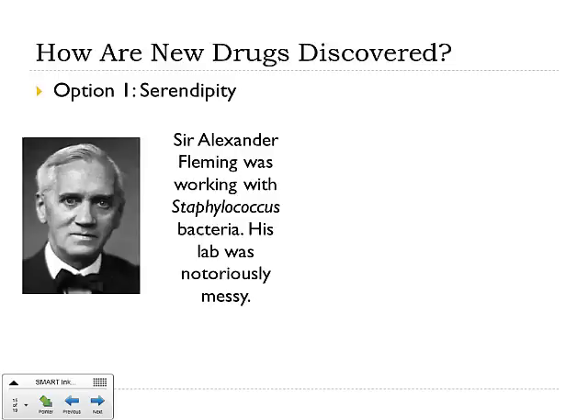One of the most famous stories of this is the discovery of penicillin. Sir Alexander Fleming is the man responsible for discovering penicillin, and he was actually working with Staphylococcus bacteria — things that could make you sick — and he was trying to learn about those.